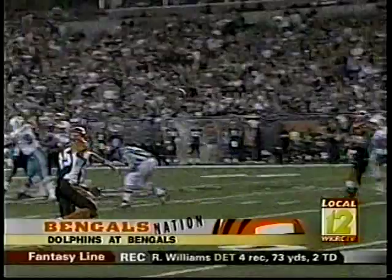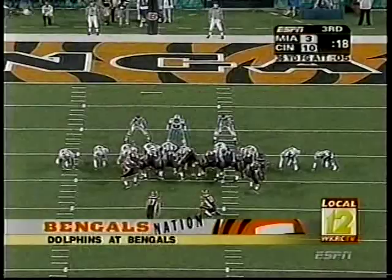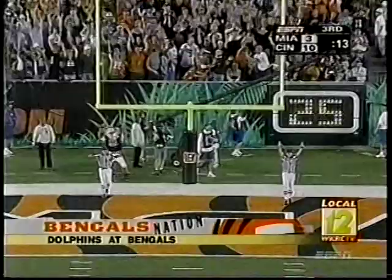Ensuing series, third and four for the Bengals. Palmer down the middle to Peter Warrick — 15-yard pickup, gets him to the Miami 26. The drive stalls, but that's okay. Shane Graham on for three more, 36 yards. Marvin and the gang up 10, 13-3.